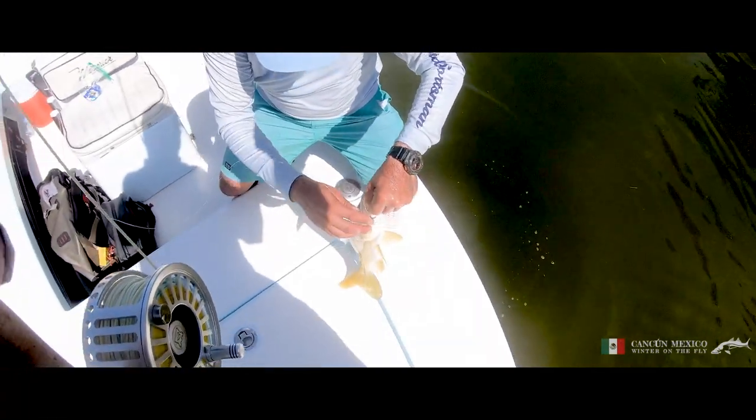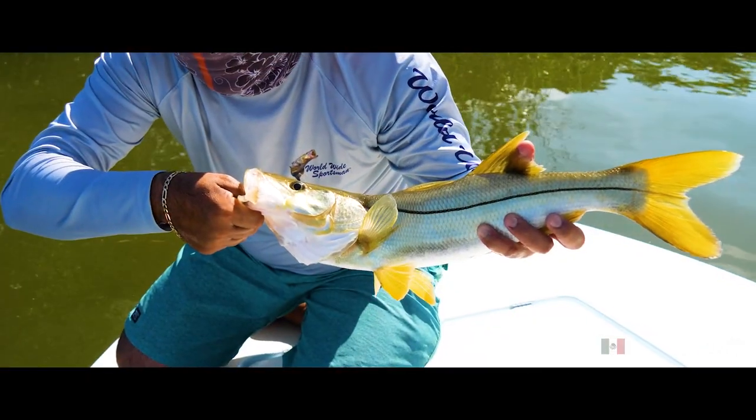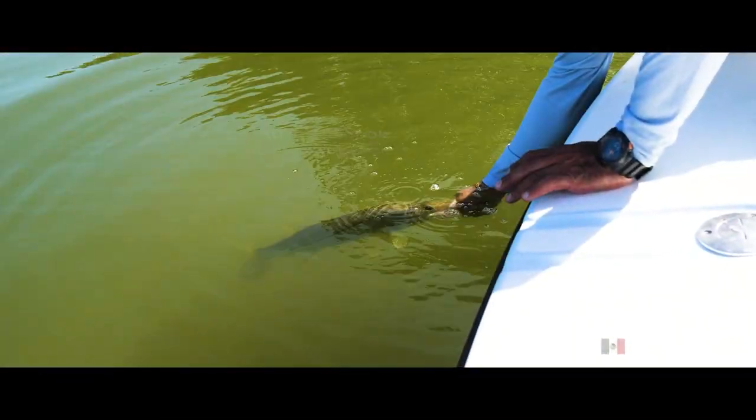What a stunning looking fish. The yellow and black markings are so distinctive. It's been a great fish to catch. I'll get a quick photo and get him back in the water as quickly as we can.